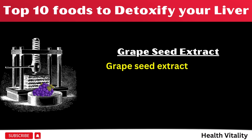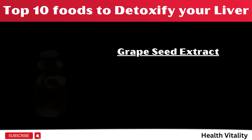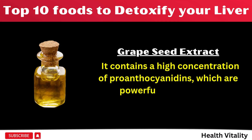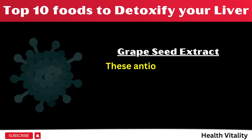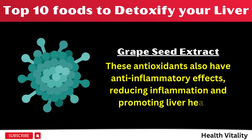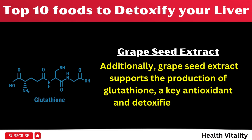Number 10: Grape seed extract is derived from the seeds of grapes and is known for its potent antioxidant properties. It contains a high concentration of proanthocyanidins, which are powerful antioxidants that help protect liver cells from oxidative damage caused by free radicals. These antioxidants also have anti-inflammatory effects, reducing inflammation and promoting liver health. Additionally, grape seed extract supports the production of glutathione, a key antioxidant and detoxifier in the liver.